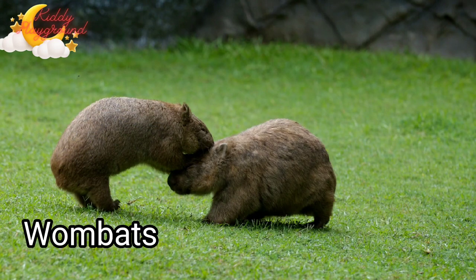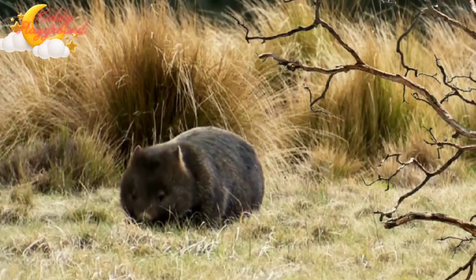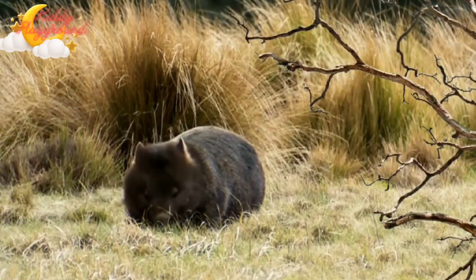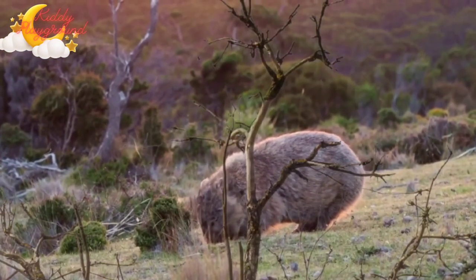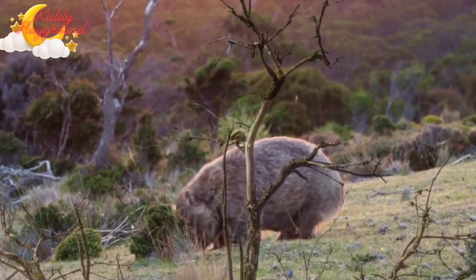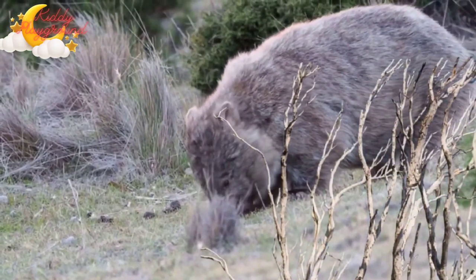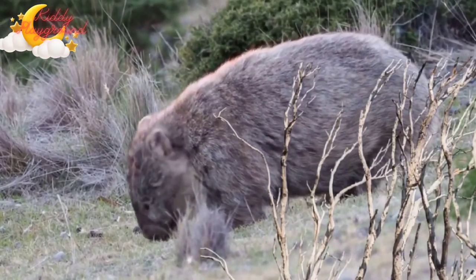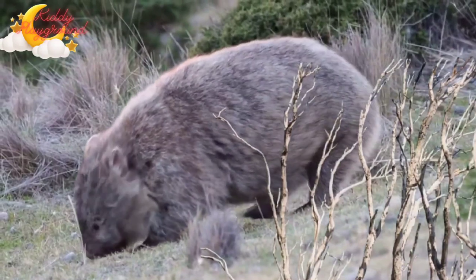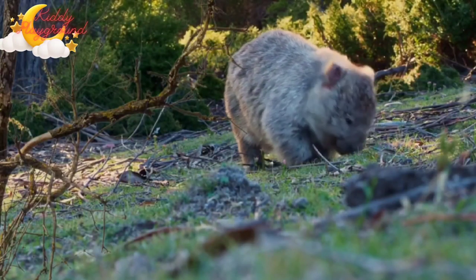Wombat. Wombats are some of the largest burrowing animals. They all have a large head, a short neck, a stocky body, a short tail, short legs, and strong claws. Wombats are the second largest of the Australian marsupials after the red kangaroo. Despite their short and chunky build, wombats run very fast.